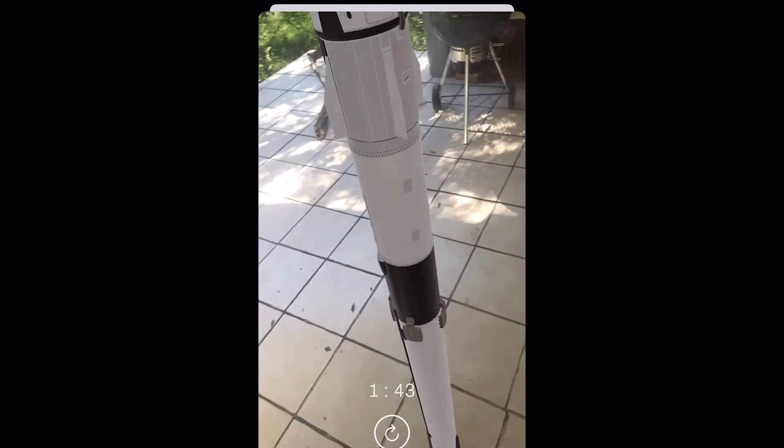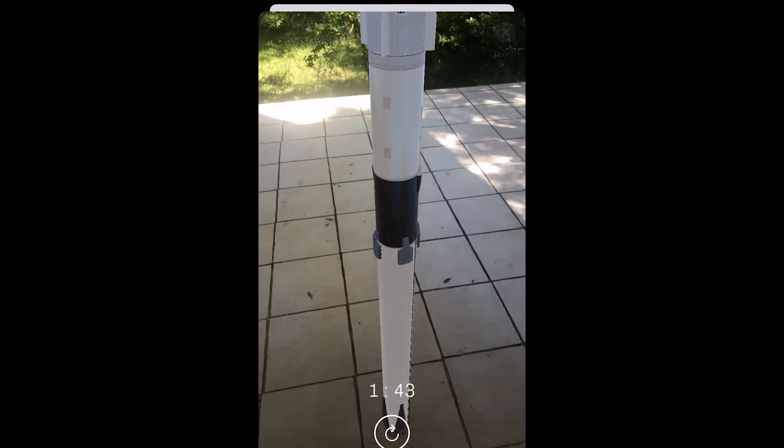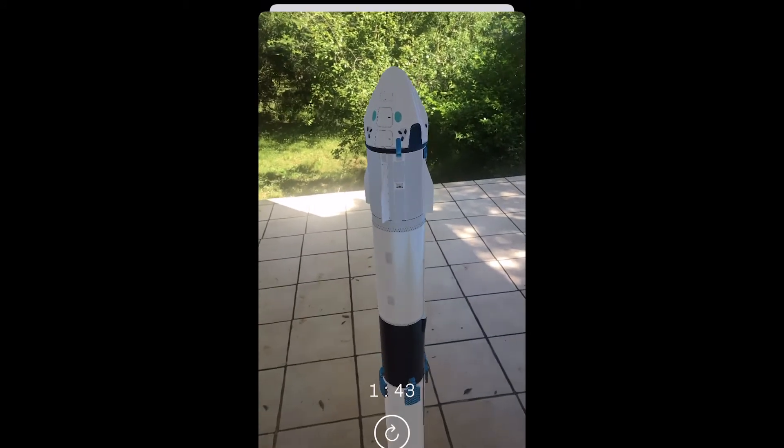There's a pretty cool feature which is augmented reality, and you can actually have a look at Starship, the Falcon 9, Falcon Heavy, the Crew Dragon, and the Cargo Dragon in augmented reality.